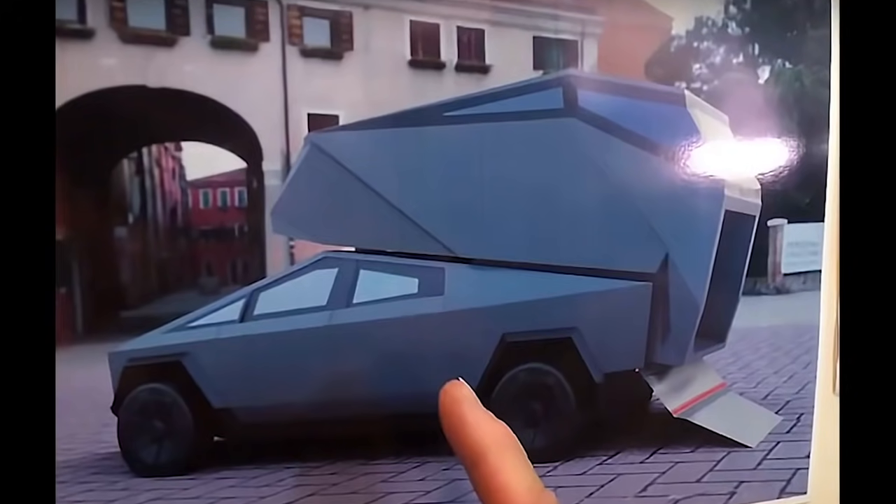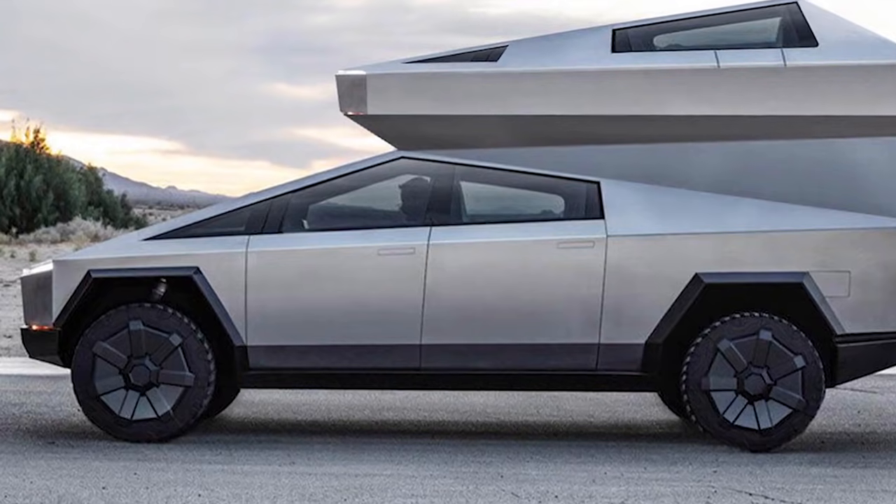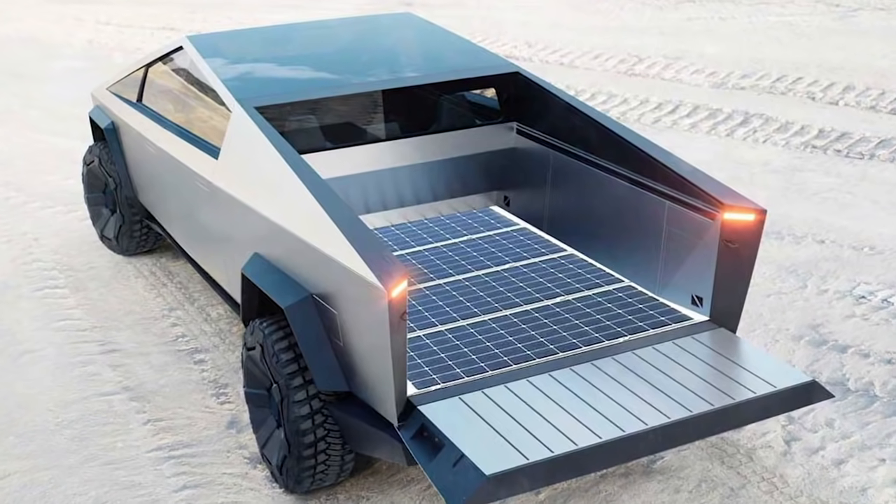The Tesla Cybertruck is currently set to go into production in late 2021, though the automaker has indicated that delays into 2022 wouldn't be too surprising.